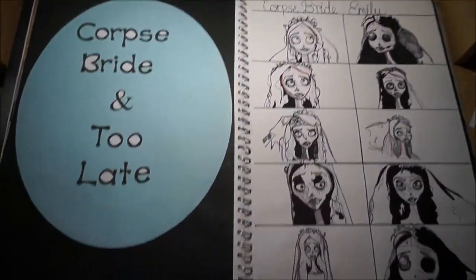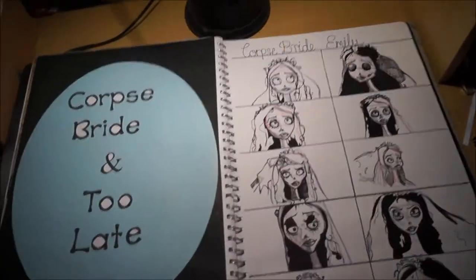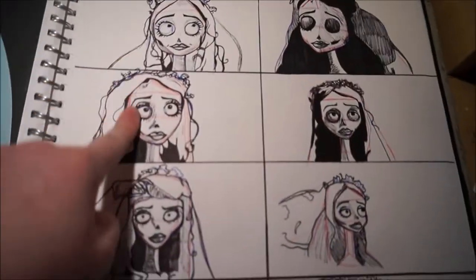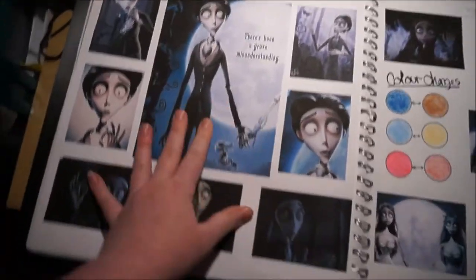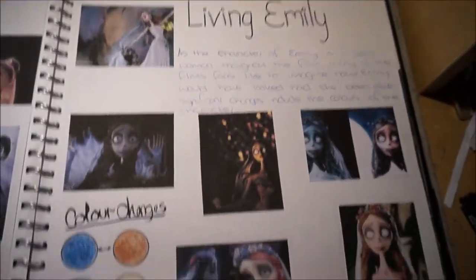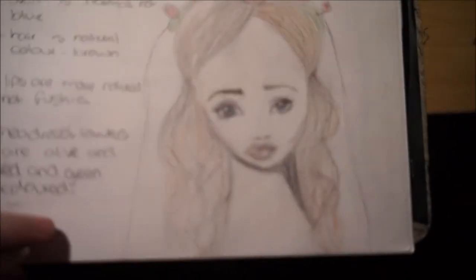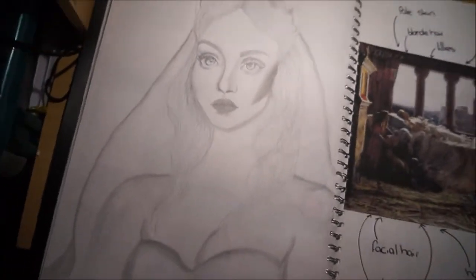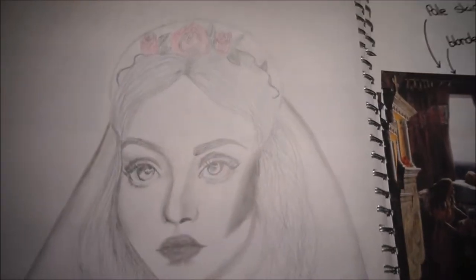So the two images that I studied from my two artists were Corpse Bride by Tim Burton and Too Late by Herbert Smalls. And so these are just my little interpretations of the character Emily from Corpse Bride. Just some Victor pictures. These are pictures that I found of interpretations of Emily when she was alive. Just a little sketch that I did, and then I did that from the little things that I got. This is my interpretation of living Emily.